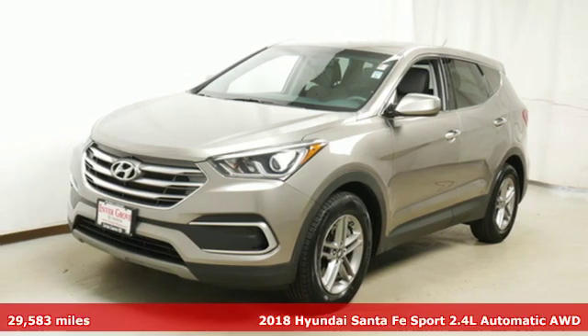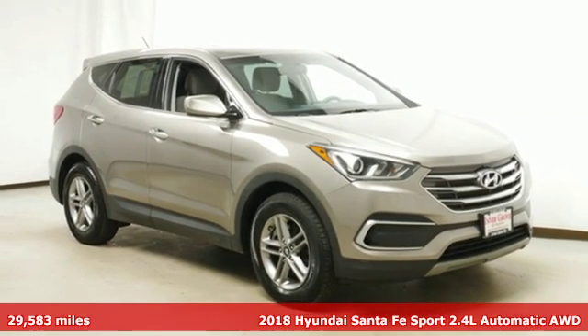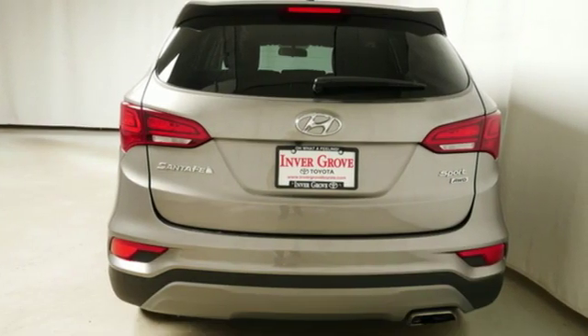It's a 2018 Hyundai Santa Fe Sport. Hyundai's attention to detail means a better driving experience for you. And it comes with all the amenities you need.